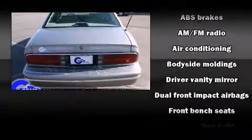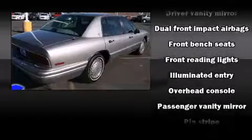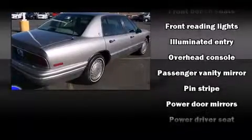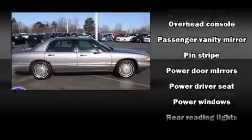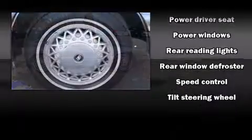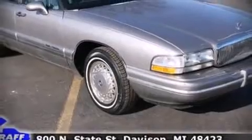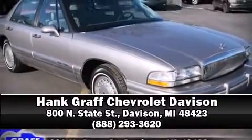Additional features include a front bench seat and cruise control. Safety and maximum capability are assured via self-leveling rear suspension, which maintains optimal driving geometry. We have a skilled and knowledgeable sales staff with many years of experience satisfying our customers' needs — come on in and take a test drive.